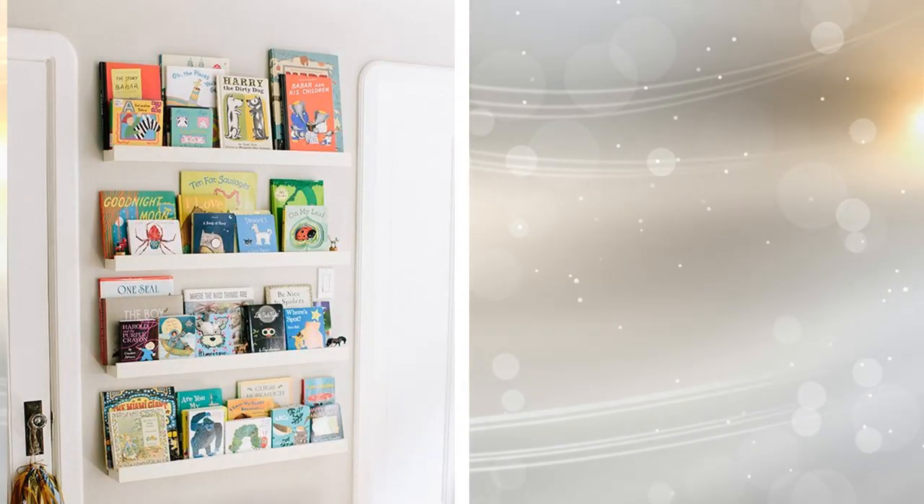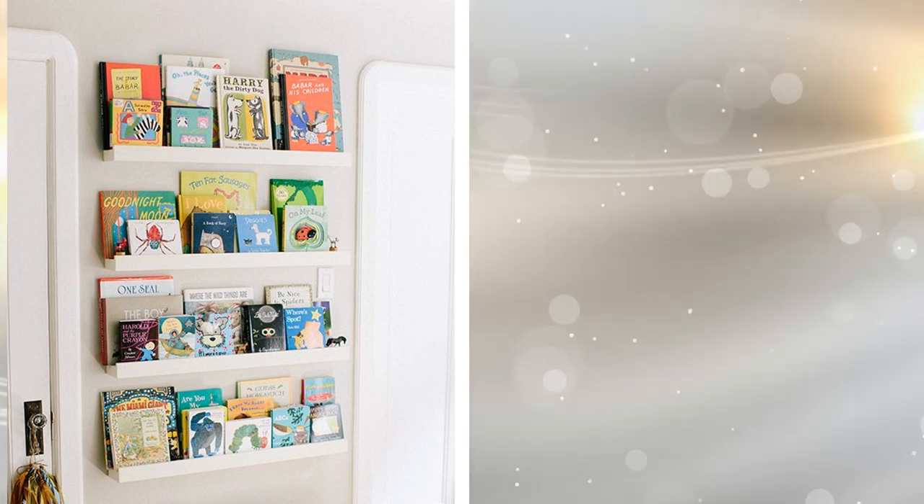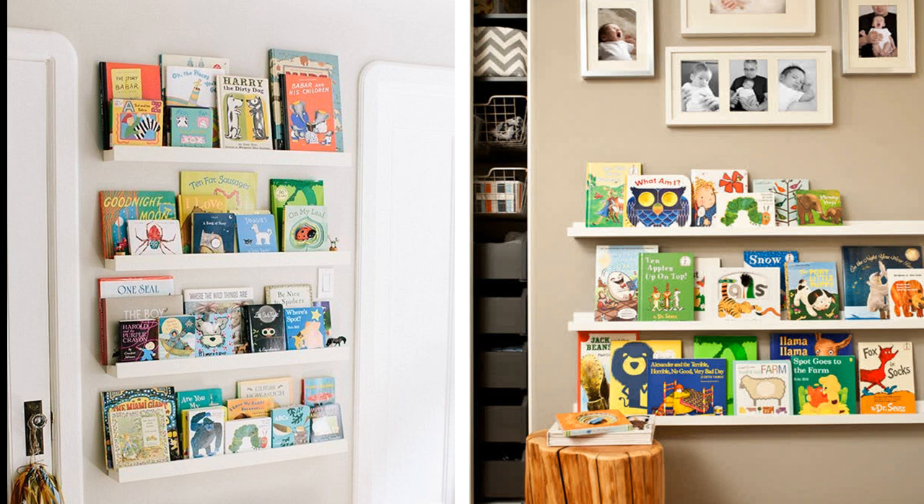16. You are probably going to read plenty of books to your baby, especially as they grow older. Creating a book wall can be a perfect way to display your baby's books and allow them to pick one out at night before bed.